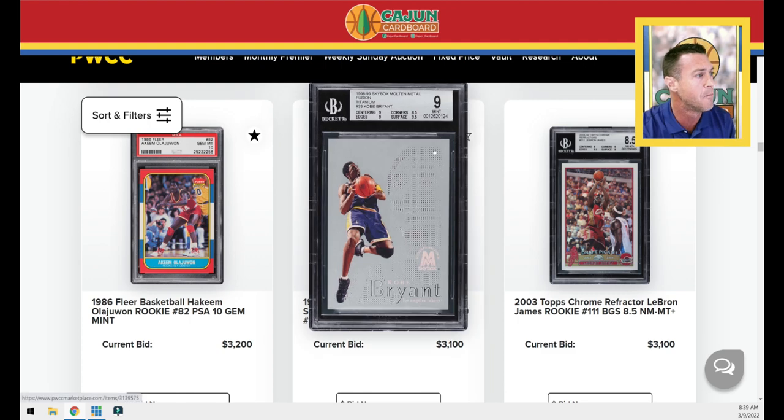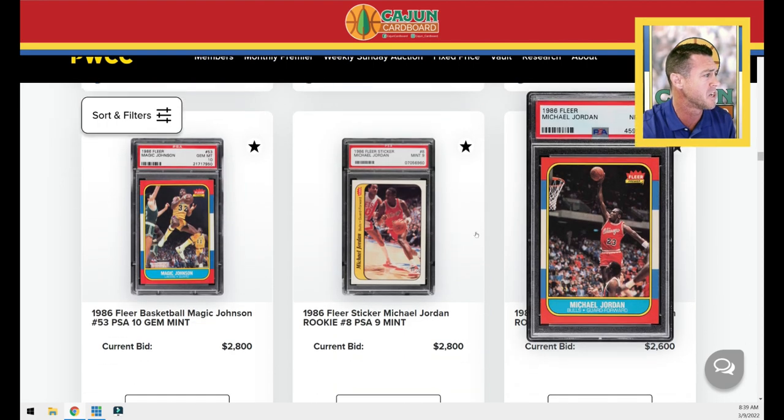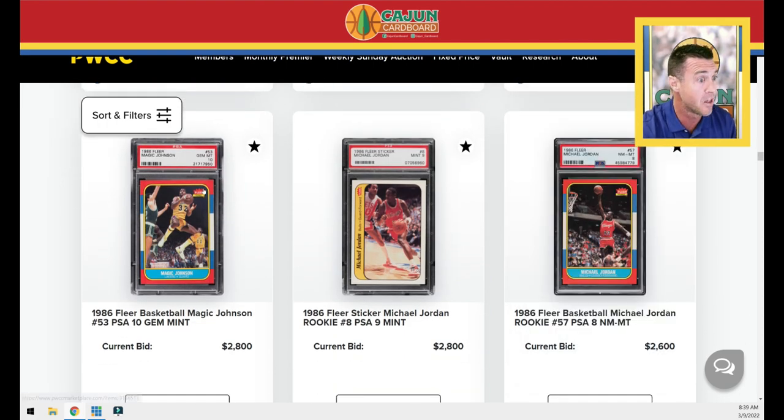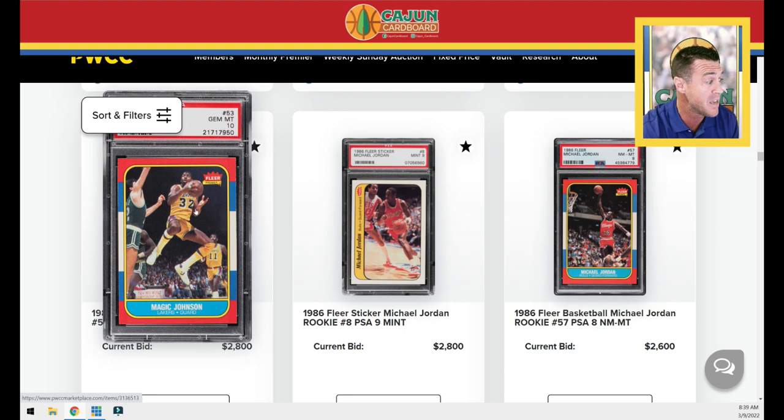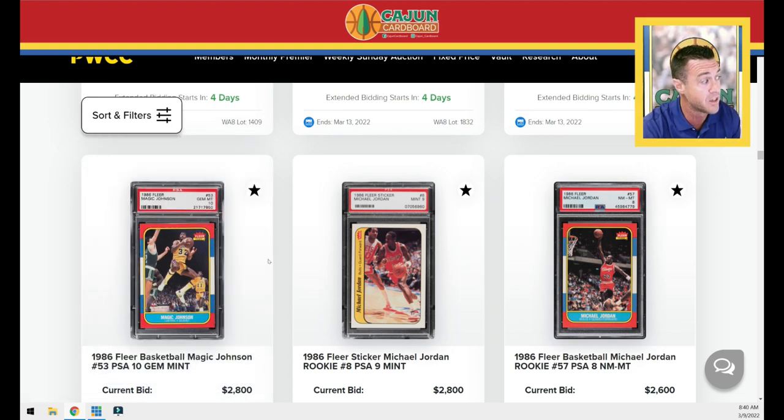A Kobe Molten Metal Titanium Fusion numbered to 250. Another LeBron refractor BGS 8.5. Here's another PSA 10 Magic base. You're talking about Bird base, Bird sticker, Magic base, Magic sticker, Doc base, Doc sticker, a large-one base, a large-one sticker — these are big cards. Cards that took a huge jump in the last auction. Let's see what happens in this one.